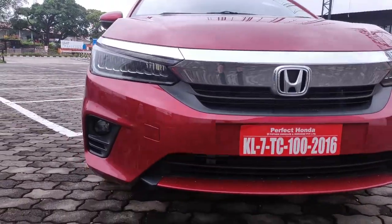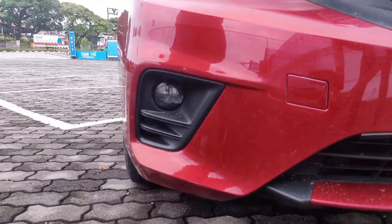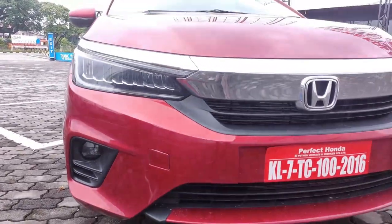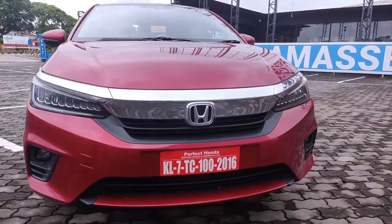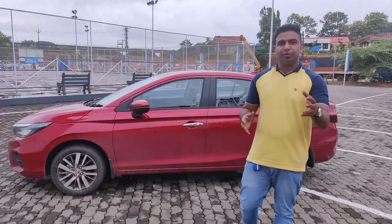We are looking at the fog lamp — it is an LED fog lamp. The front profile gives great visibility at night time. We are also looking at the overall dimensions of this model.